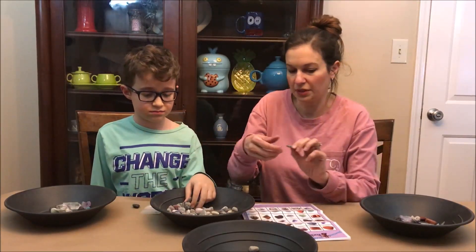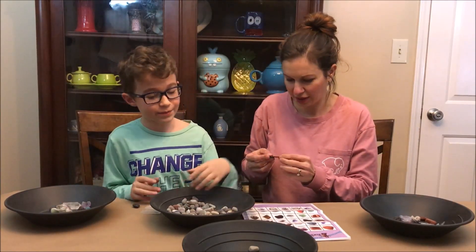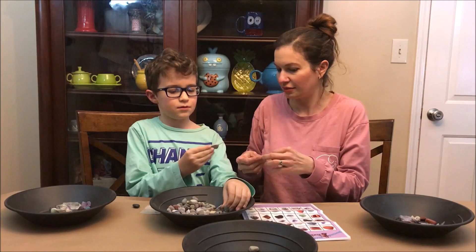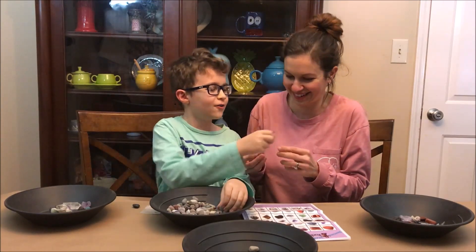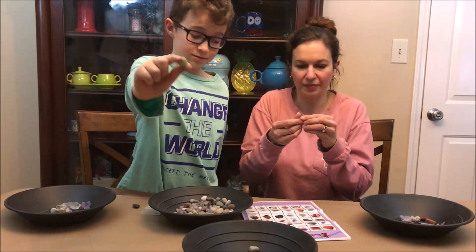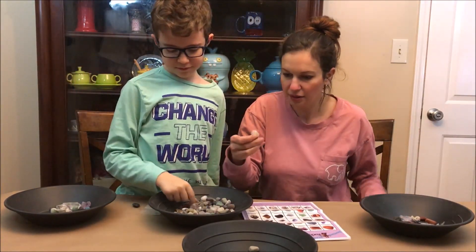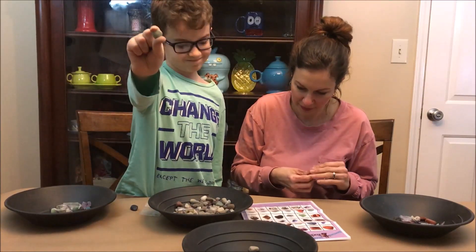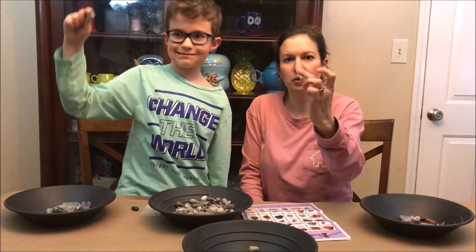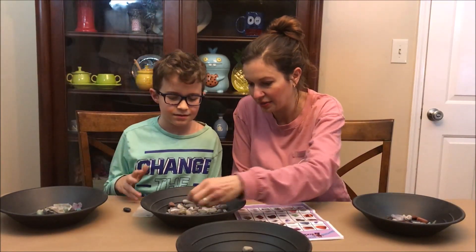The meteorite is carefully stored. The arrowhead is noted as feeling light and not hard. More adventurine, red calcite, and a yellow-tinged quartz appear. There's a lot of adventurine in this kit. Quartz that looks a little yellow is found, along with more red jasper.